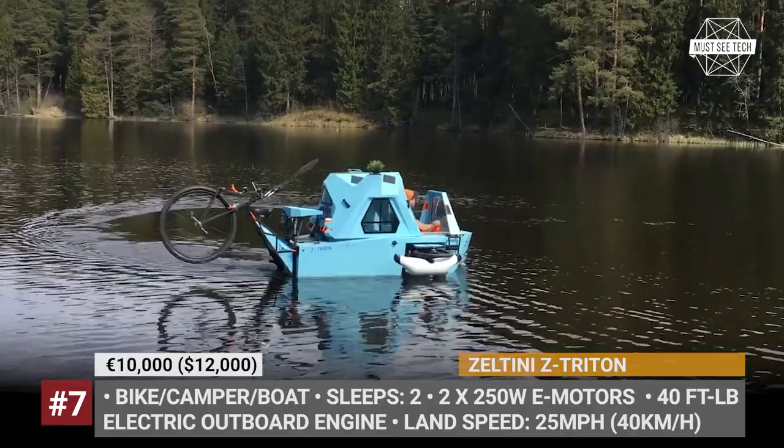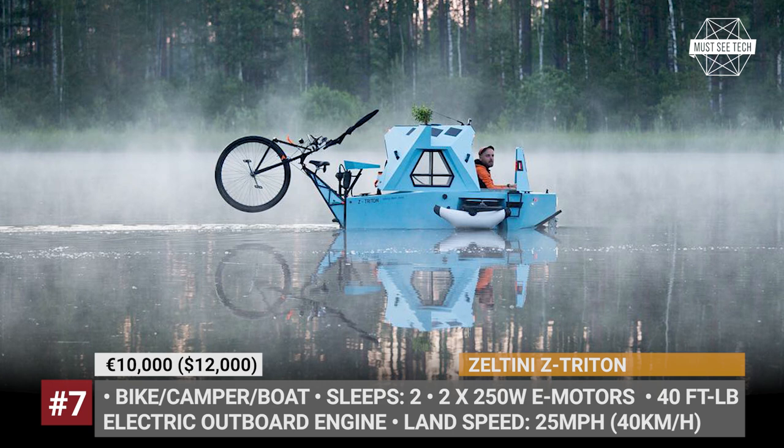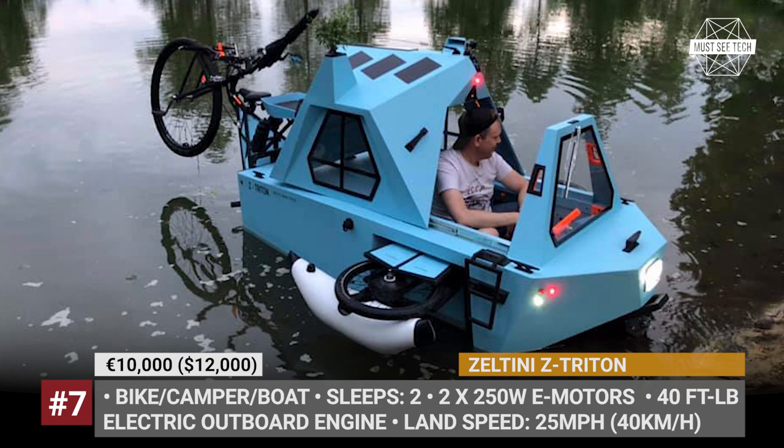Once you reach your destination, a few simple motions turn the Z-Triton into a boat. Just flip up the wheels, fold out the side buoys, and it's ready to float. Propulsion on water is handled by an outboard engine with 40 lb-ft, while the wooden cabin at the center provides comfort with a fan and interior lighting.